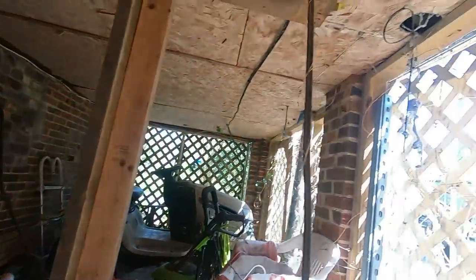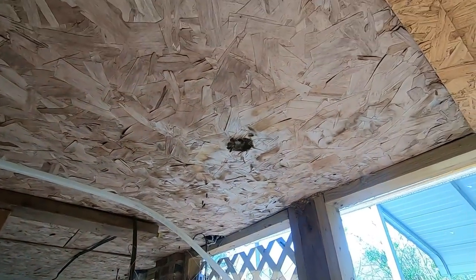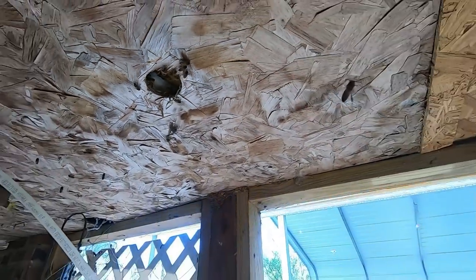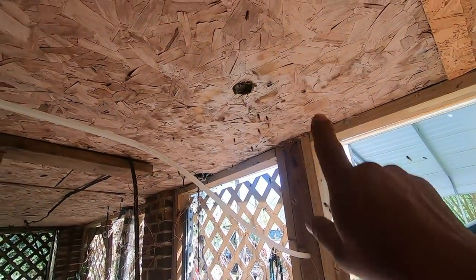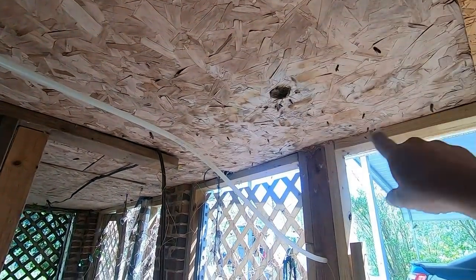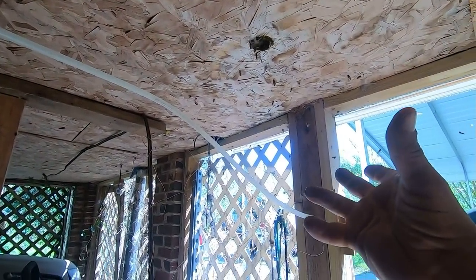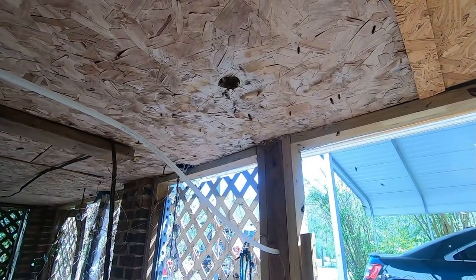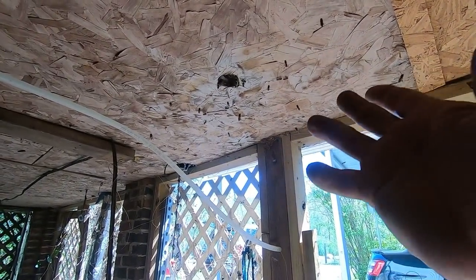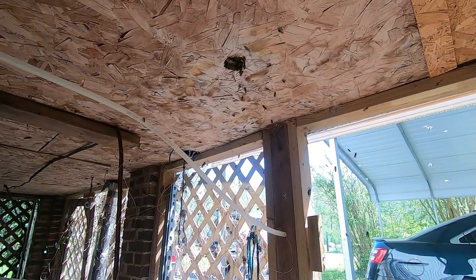Check this out — this is the hole they found to get into, right up underneath her porch. That's where they're going in and out. What I've got to do is open this void up, drop down in there, be real careful not to make the bees mad, and we're going to try to get them settled down and then walk through the process of rehoming them.